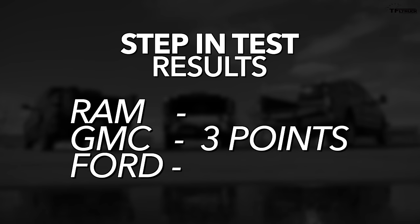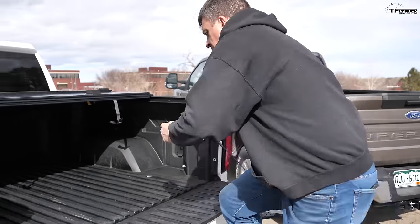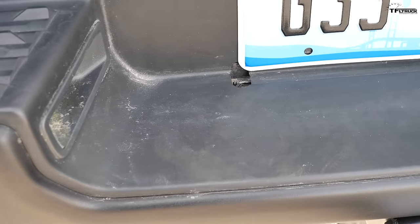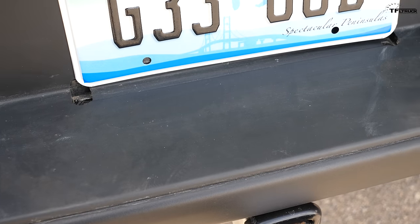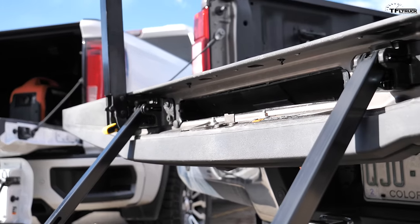How would you rate these three tailgates? With three points being the best and one point being the worst: GMC gets three points, Ford two, and Ram one. Why? Just judging based on step in, the GMC is the easiest because the biggest step is already built in. With the Ram, you have to buy an additional step if you want to be sure-footed, and the bumper doesn't have any extra grip. The Ford is pretty simple — very mechanical. Both the GMC and the Ram require an electric actuator; the Ford doesn't, so you could use it no matter what — unless it's frozen over.